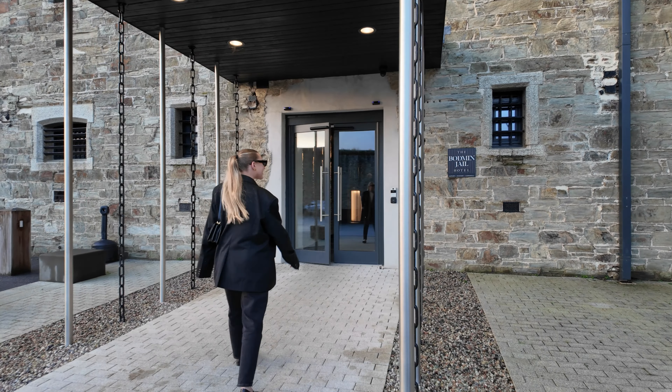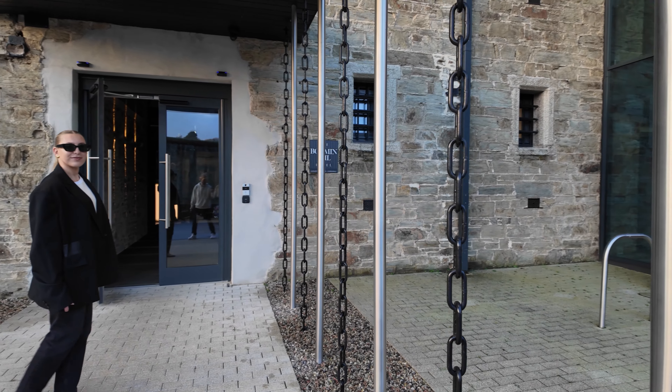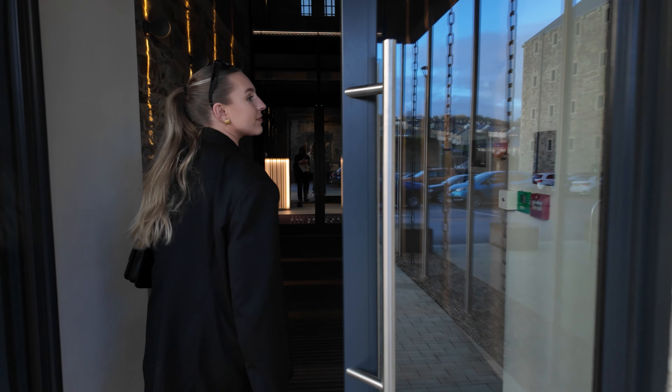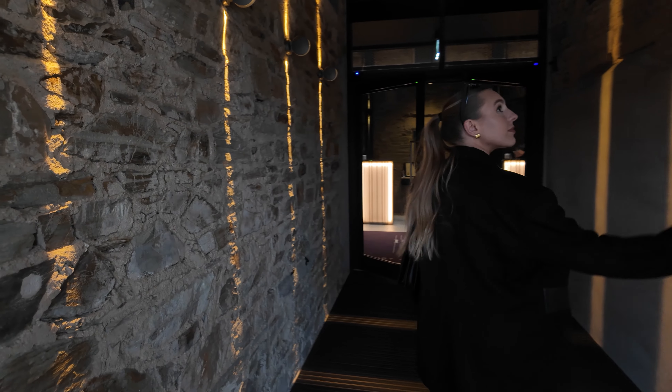The entrance — they've got chains instead of poles that hold up the entrance. And as you walk in to the left you can see the old rock of the building. It's so beautiful.